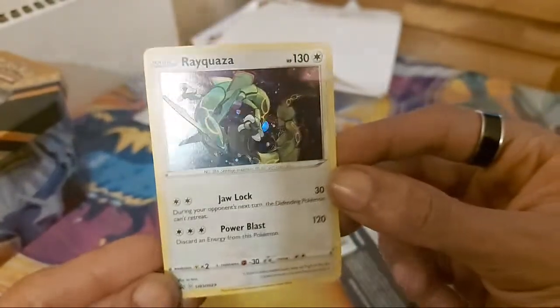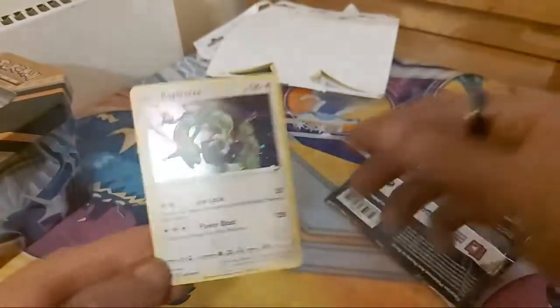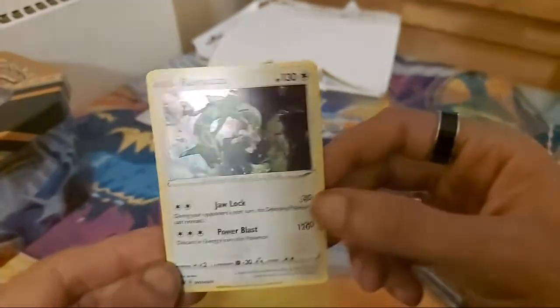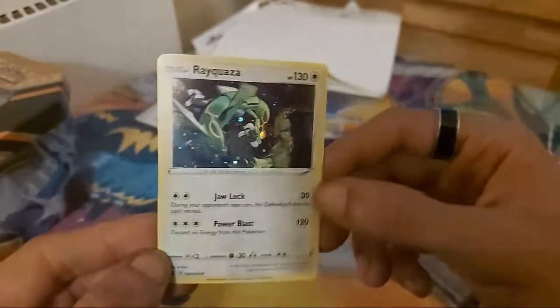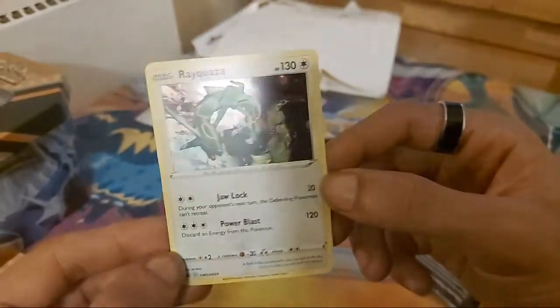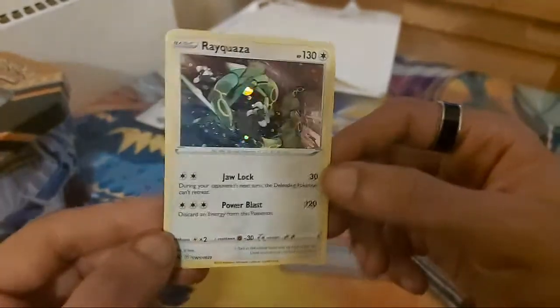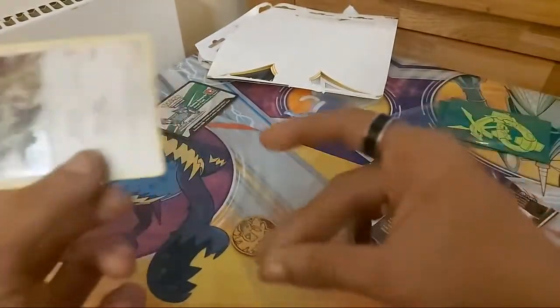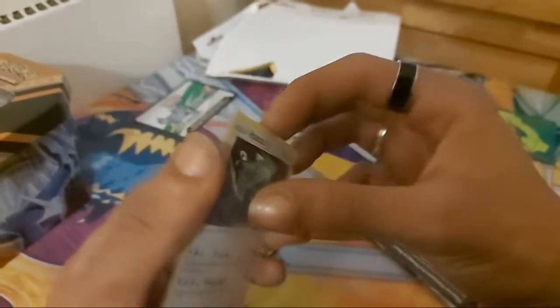Okay — Rayquaza! They're not getting the codes from these. I didn't say anything about giving away codes. So yeah, Rayquaza — very happy with that. Someone disappeared the second I said I'm not giving away the codes.